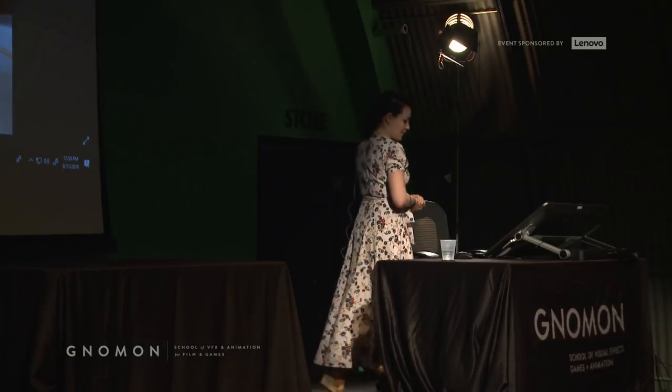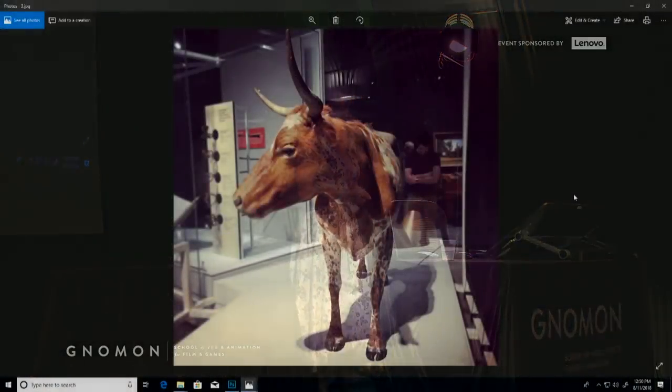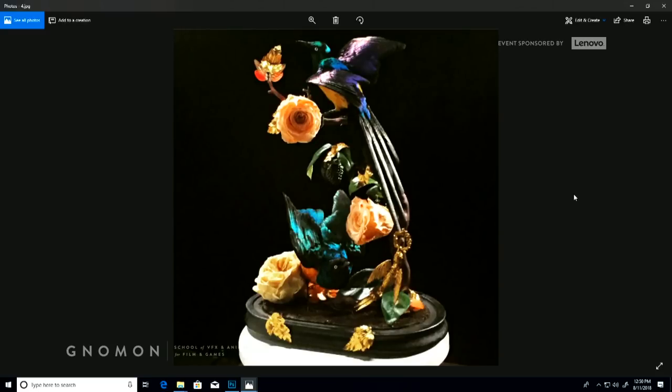A few of the things I got to do early on at the Natural History Museum — I got to work on some big stuff. This is Howdy the Heifer; she's in the Becoming Los Angeles exhibit. And I really found that I like doing birds. Birds are one of my favorite things — they're beautiful, they're delicate, I can do a couple in a day if I've had a lot of coffee.